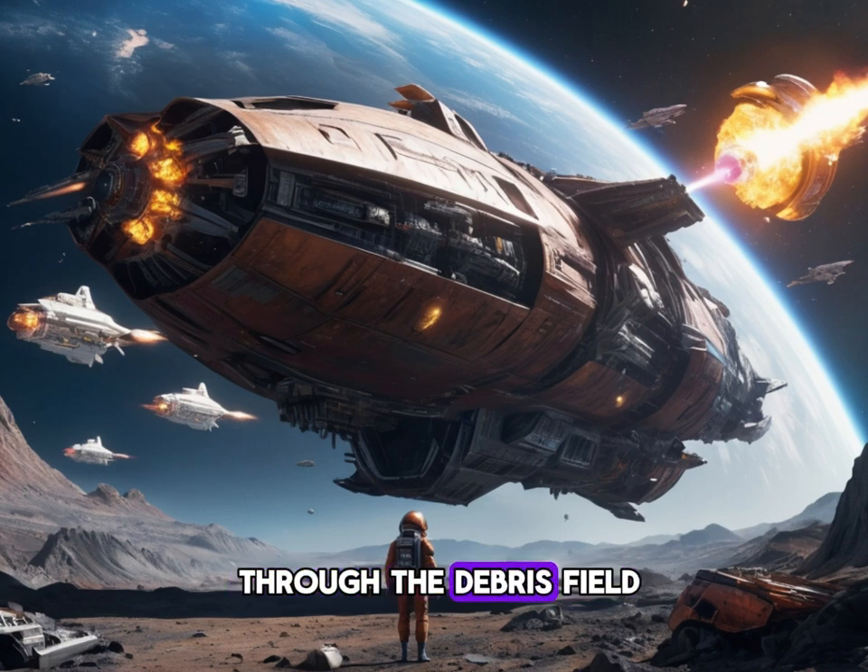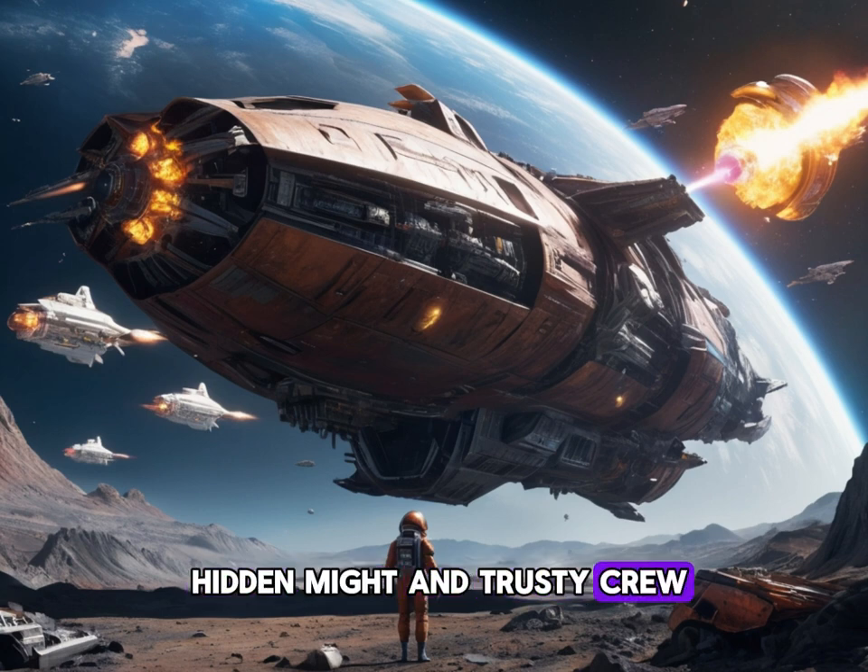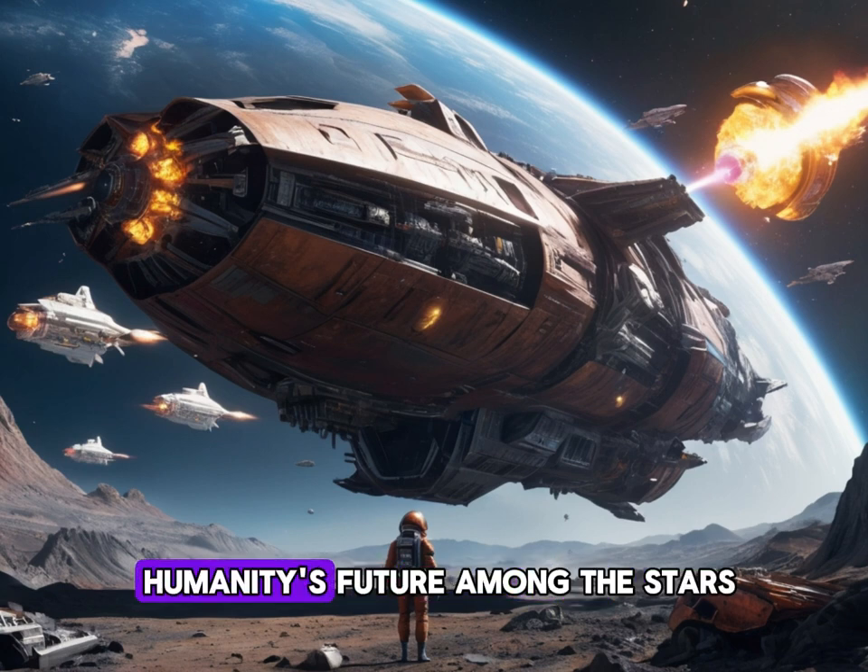The Rust Bucket sailed through the debris field, the sun shining brightly behind it. Earth stood serene in the distance, with the other planets of the solar system as its loyal sentinels. The lone ship, disguised as a heap of junk but bristling with firepower, was a testament to human ingenuity and resilience. Captain Amelia Carson looked out at the stars. "All right, folks, let's head home. We've got a fleet to rebuild." The crew nodded, and the Rust Bucket turned its battered bow toward Earth, ready to defend the solar system from any future threats. The Zorak Empire would surely remember this day, and the humans who fought back with the Rust Bucket — the ship that looked like a pile of rubbish but packed a punch unlike any other. And so, with its hidden might and trusty crew, the Rust Bucket sailed on, a silent guardian of humanity's future among the stars.